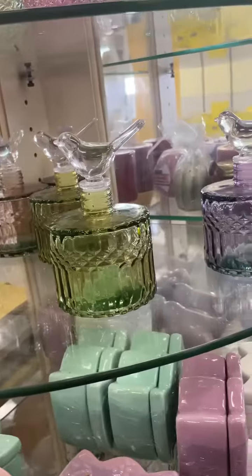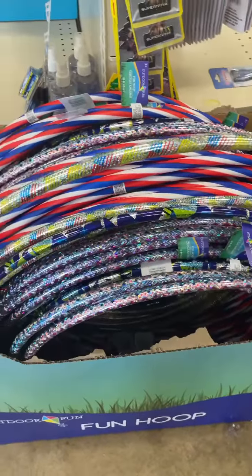They've also got some new bird decor in stock. I really love the iridescent ones — they've got glass ones as well. I also found some hula hoops when I was checking out.